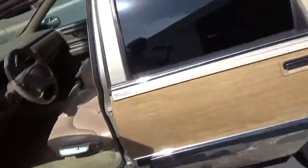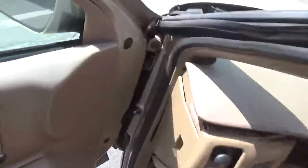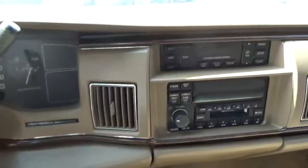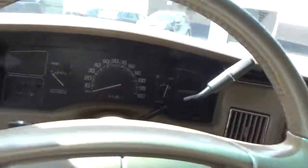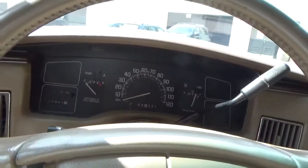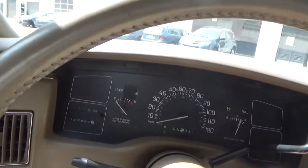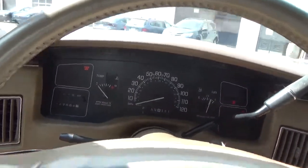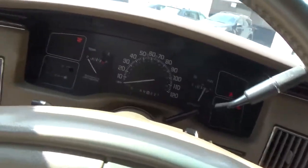So let's review: brand-new motor, fresh smog, everything on the car works, three-year warranty on the motor through General Motors, air conditioning blows cold. We'll try all the equipment right now. Air works good.